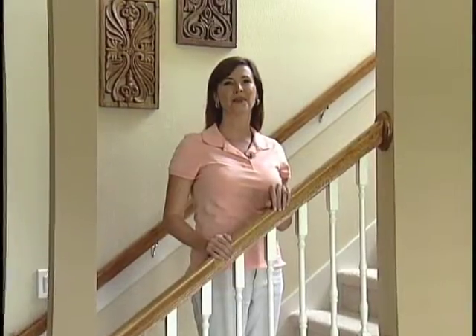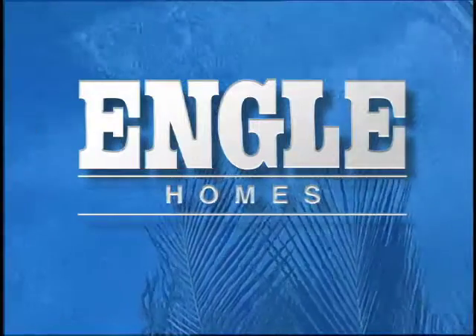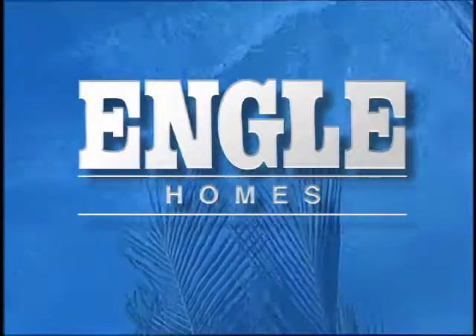Stop by Independence in Winter Garden and tour the beautiful Commonwealth. Enjoy your life. Enjoy Engel Home Living. To learn more about any one of our Engel Home communities or model homes, click on the Engel Homes ad to the right of the video screen.